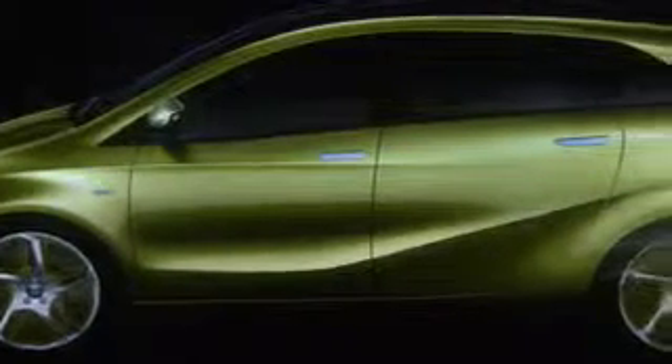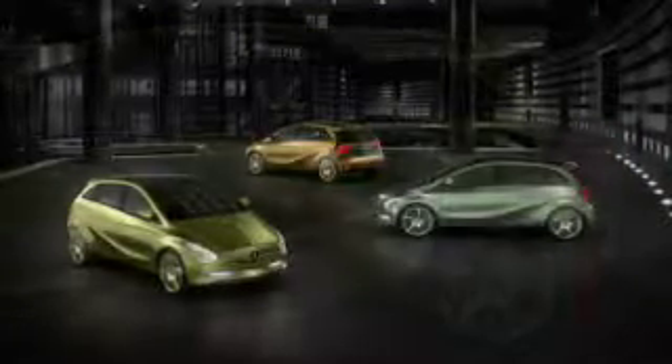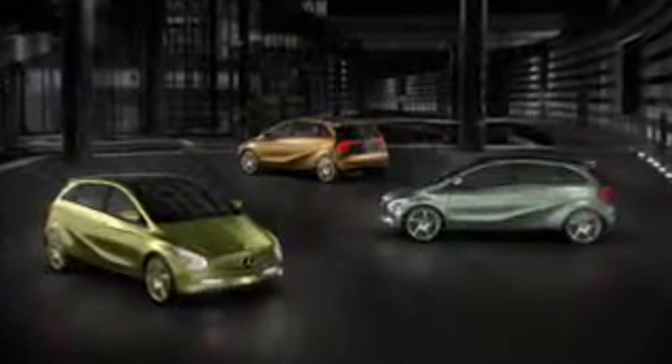The concept Blue Zero is proof of the sustainable mobility of the future and shows the way for everyday zero-emissions vehicles.